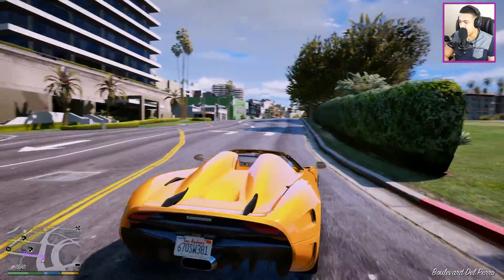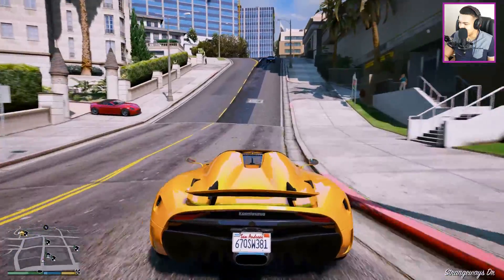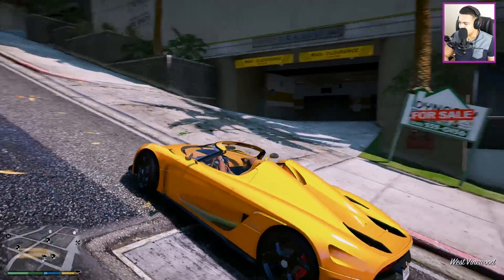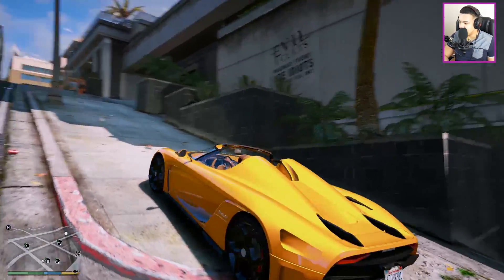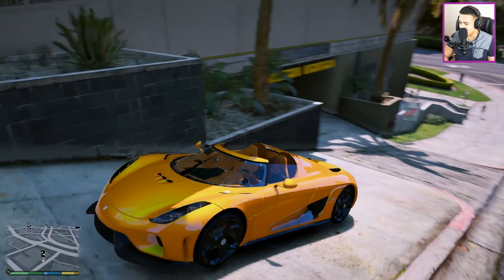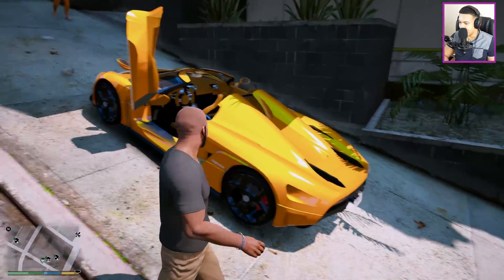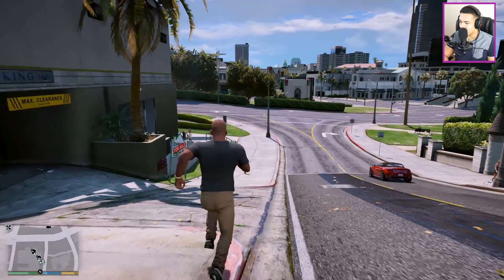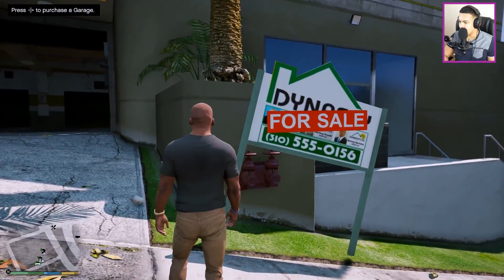This might be a very expensive garage over here. The location looks pretty nice though - we don't use this area that much but I think we'll be using it more often from now on. Let's park the car and check it out.